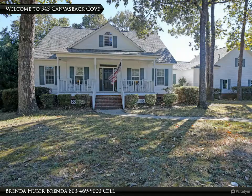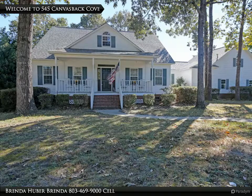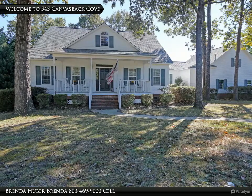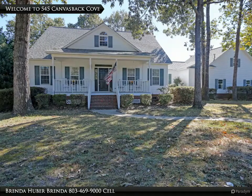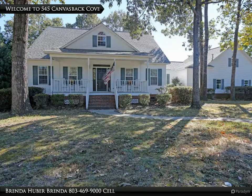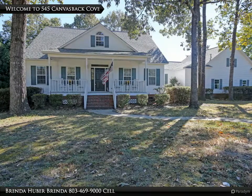Welcome to 545 Canvas Back Cove, where waterfront with fishing completes this beautiful home, zoned for Alice Drive Middle and Millwood Elementary Schools. Enjoy the huge screen porch that overlooks the lake. The beautiful foyer has a 20-foot ceiling. There are 9-foot ceilings downstairs and in the room over the garage.